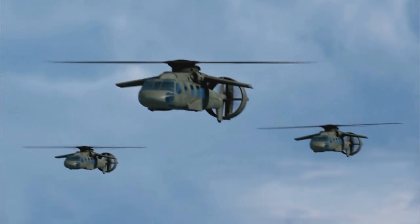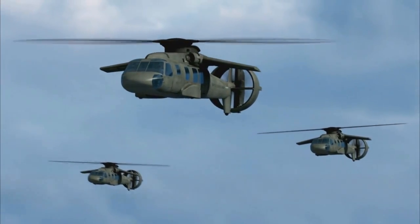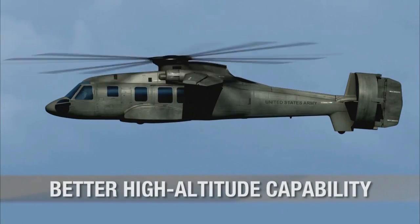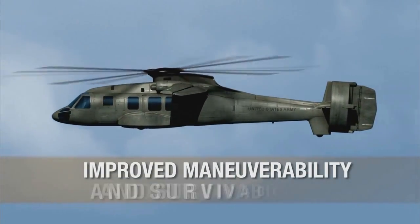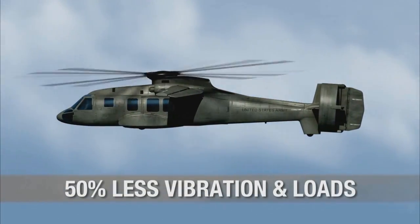Piaseki Aircraft is transforming conventional helicopters to meet today's mission requirements: 50% faster with increased payload, double the range, better high altitude capability, improved maneuverability and survivability, and a 50% reduction in vibration and fatigue loads.